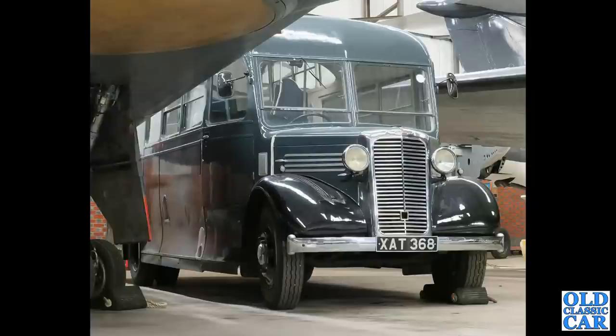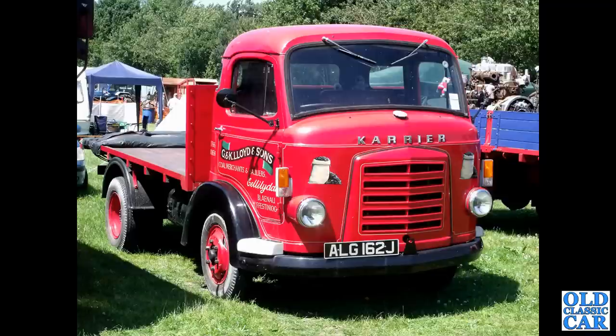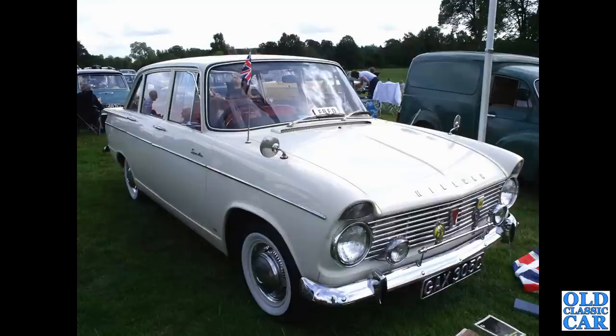Here is, I think, a unique Commer crew bus as used by the RAF — XAT 368 — followed by a Hillman Minx estate. Another Commer carrier, this time a circa 1970 example from Blaenau Ffestiniog coal merchants and hauliers.